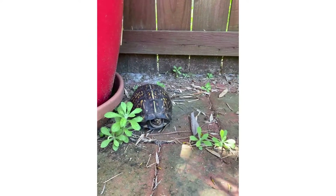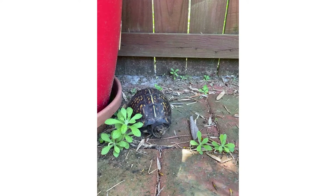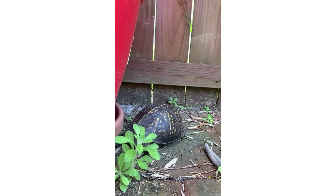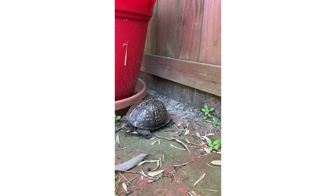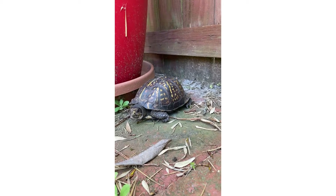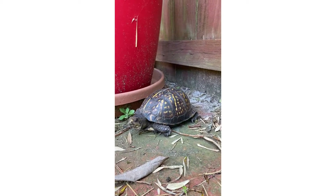How did he get through the fence? Our backyard is walled all around. He's a good-sized turtle and can move fast. He seems scared, but I have to help him and I need to take him back to the woods.